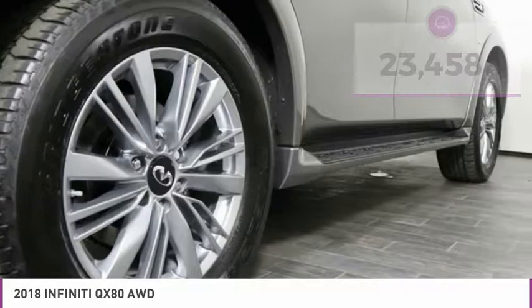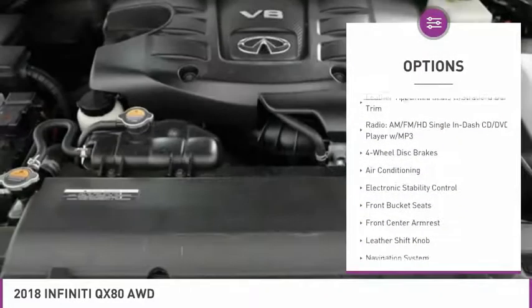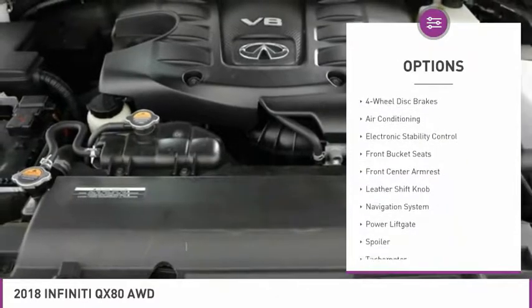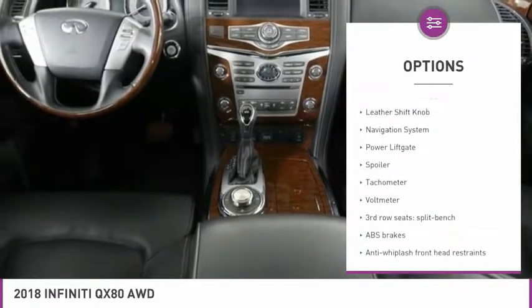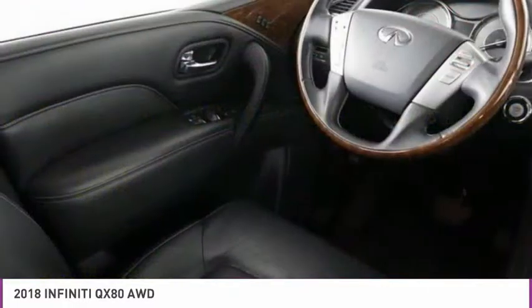Here are some of this vehicle's great options: navigation system, power liftgate, air conditioning, leather-wrapped steering wheel, dual airbags, four-wheel disc brakes, electronic stability control, heated steering wheel, heated front seats.